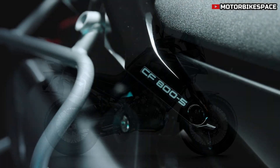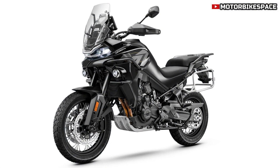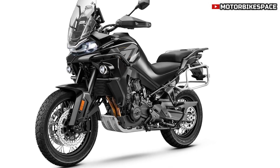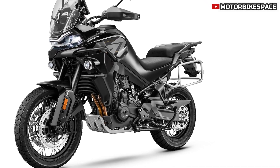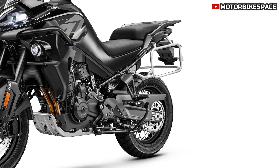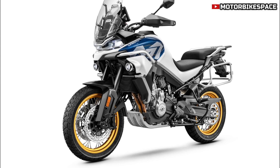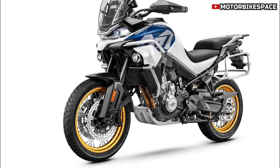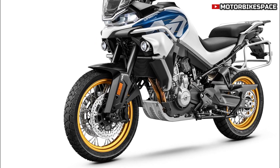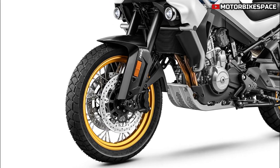One of the standout features of the 800 Metric Tons Explore Edition is its variety of ride modes: Sport, Rain, All-Terrain, and Off-Road. These modes adjust the bike's traction control, rear wheel slip, and throttle response, allowing riders to adapt to different road and weather conditions seamlessly. Whether cruising on highways or tackling rugged off-road trails, the bike's versatility ensures an enjoyable ride.